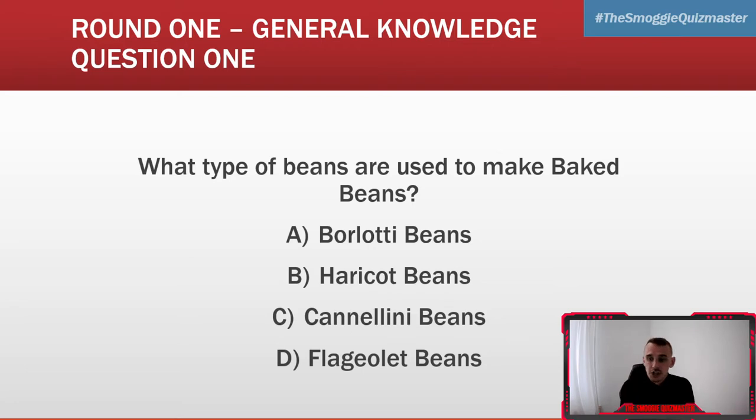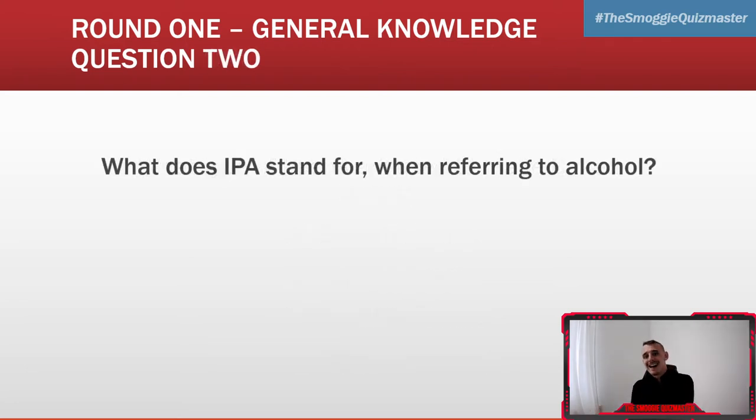Question two: what does IPA stand for when referring to alcohol? What does IPA stand for when referring to alcohol?